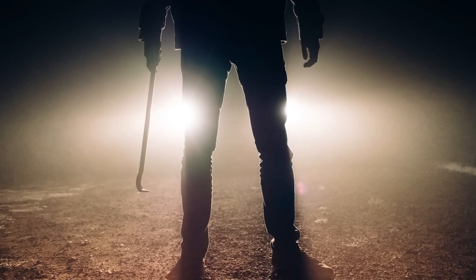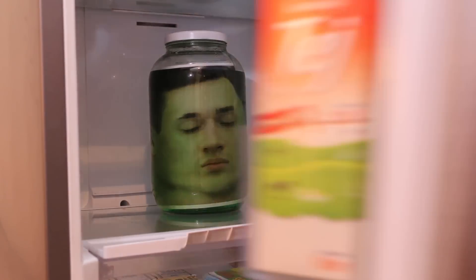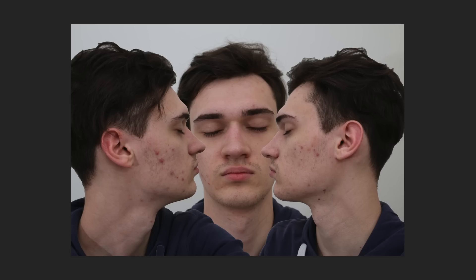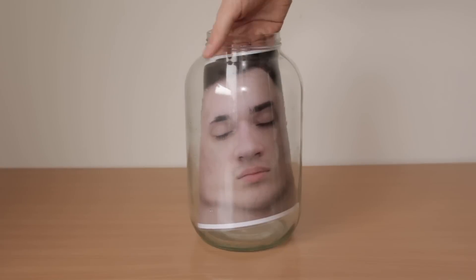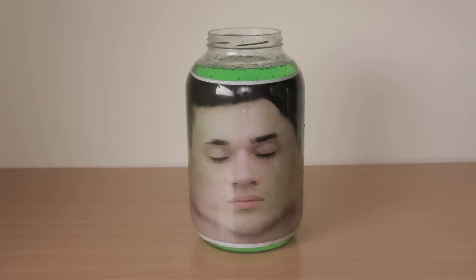You can always double up on the head pranks. Scare them into thinking you're a secret mad serial killer — put a head in a jar, then put it in the fridge. Not a real head, of course — just make it look convincing. You will need some photo editing skills. Take two photos, laminate them, edit them, and put them in the jar. Once you fill the jar up with water, the head will look decapitated.